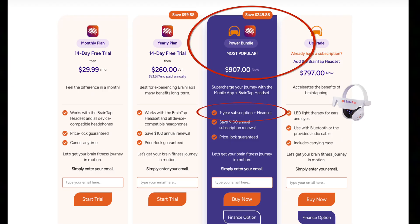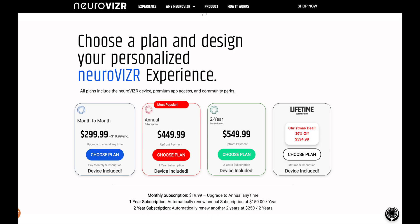Both of these companies have moved towards subscription models. With BrainTap, a one-year subscription bundle without holiday savings would be around $1,156. At the time of this recording, you can get the NeuroVisor device with a full first-year subscription for $450.